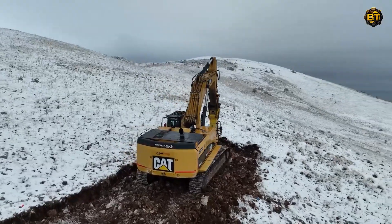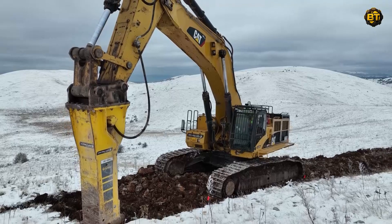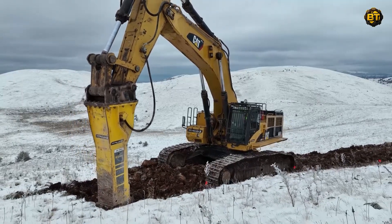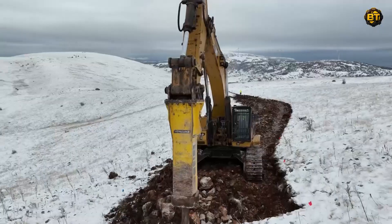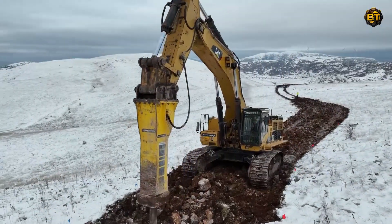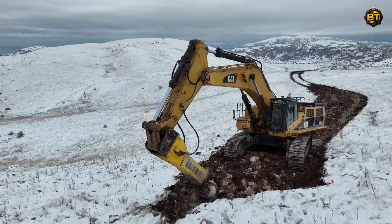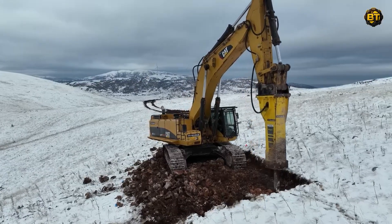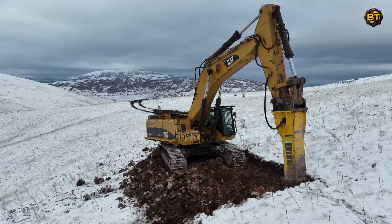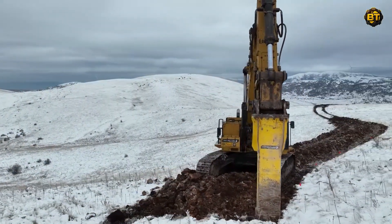The serene, snow-clad landscapes form a beautiful canvas against which the tireless work of the machinery unfolds. The precision of each scoop, the meticulous grading of the road, and the careful fine-tuning of the path highlight the harmonious balance between human engineering and nature's challenges. The sight of these machines steadily forging a path through the untouched snowy expanse is not just captivating — it's deeply satisfying.